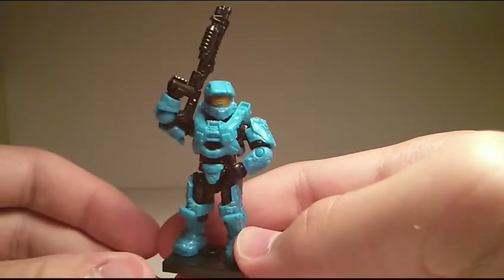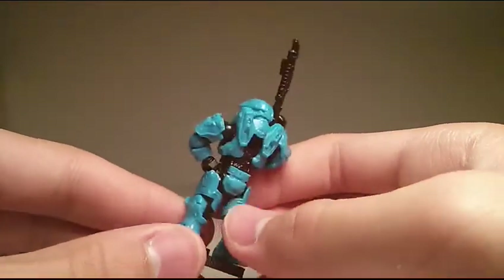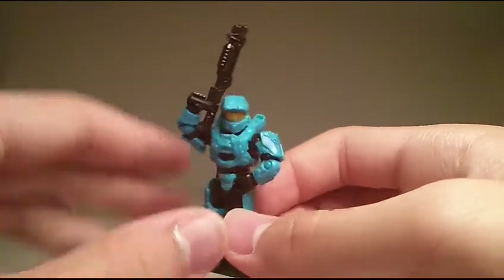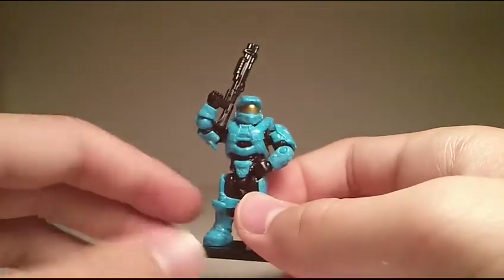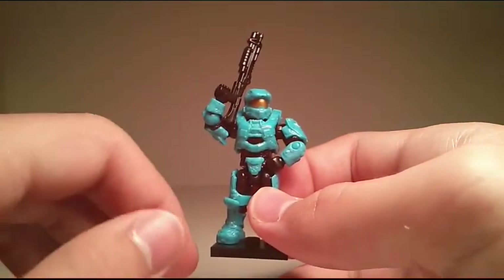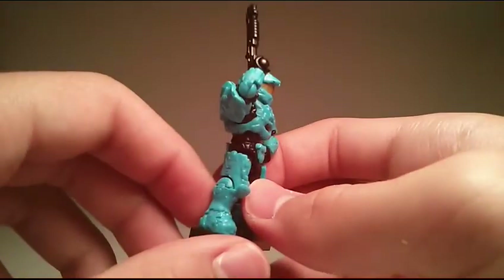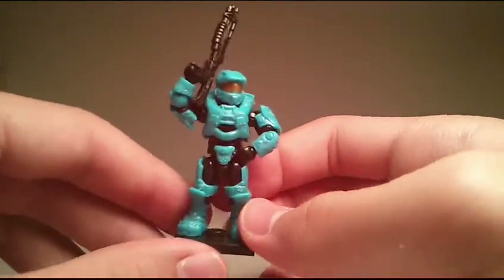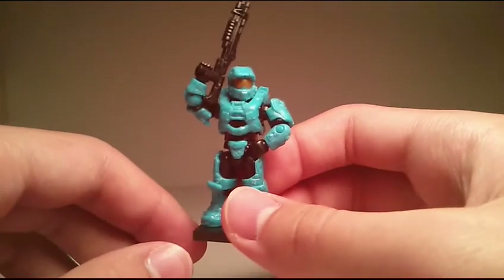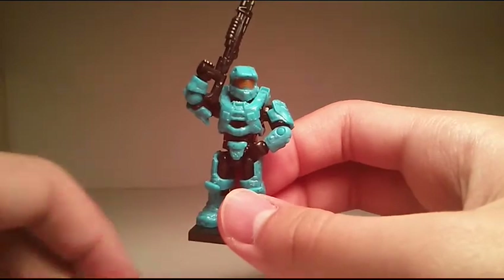Overall, I give this figure a solid 10 out of 10. This definitely deserved to be an exclusive figure — everything about it is amazing: the paint scheme, the armor, the articulation, the accessories. Just a very, very awesome figure. If you do find one on eBay for a good price, I definitely recommend you pick it up. But that's basically it for this video. I hope you guys enjoyed this review. Please stay tuned for more videos. I'll see you guys next time — Commander Hill, out.